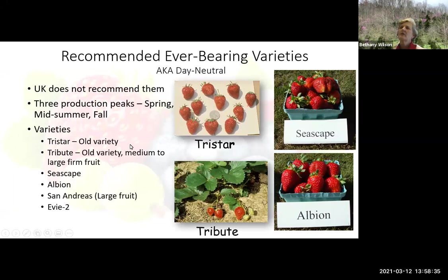The ever-bearing varieties — a lot of people call them day-neutral, there is a little bit of difference in them. UK really doesn't recommend them, but for home gardeners if you want to play around with these, I think it's perfectly fine. They do tend to have three production peaks: a spring, a mid-summer, and a fall crop. Here are the varieties to take a look at. I personally have had the San Andreas around Thanksgiving. They tend to be kind of hard, but they are ripe and fairly tasty. You can try any of those varieties and see what you think.